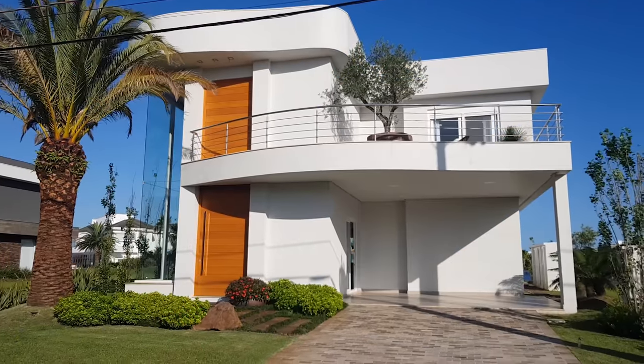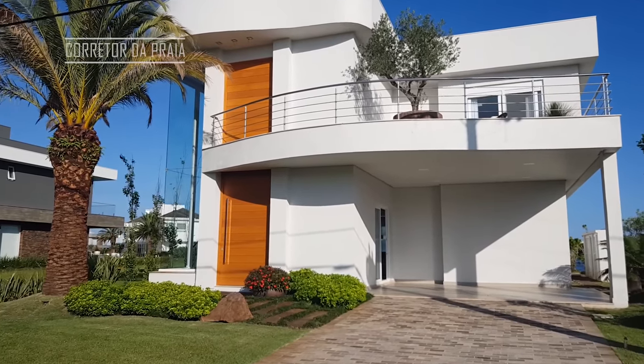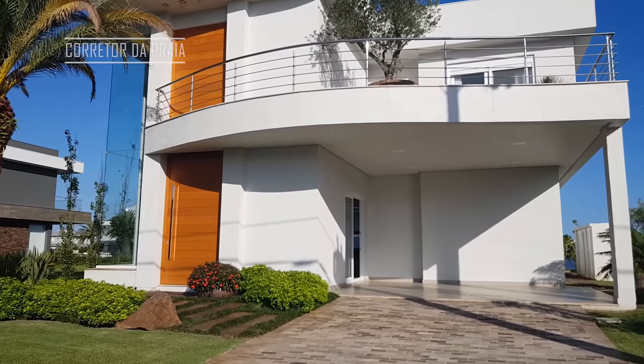Hello guys, welcome to another video of the channel. Eu quero te mostrar essa linda casa aqui no condomínio Enseada, em Shangri-La. Vamos lá conhecê-la comigo?